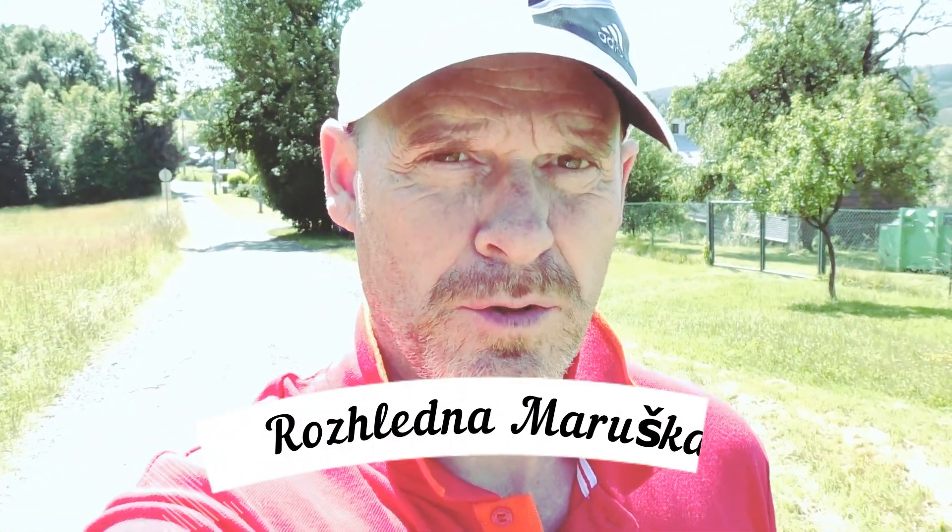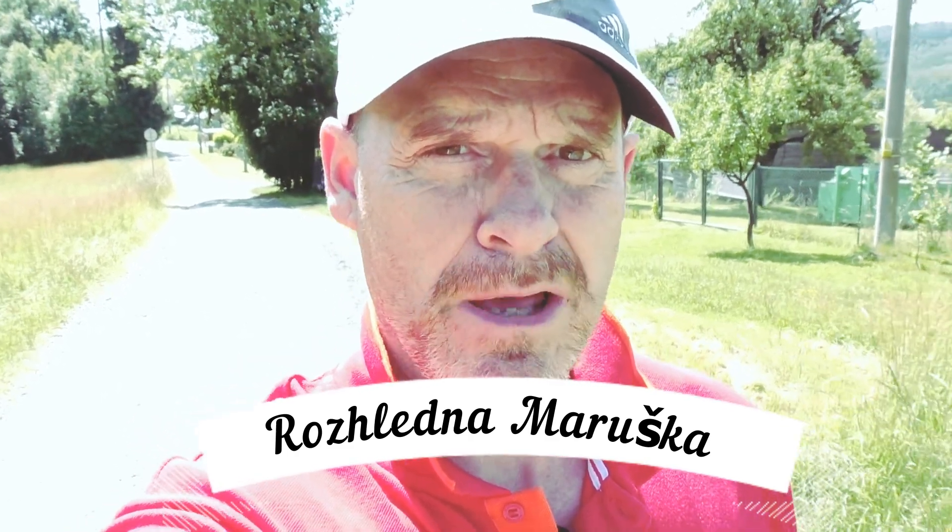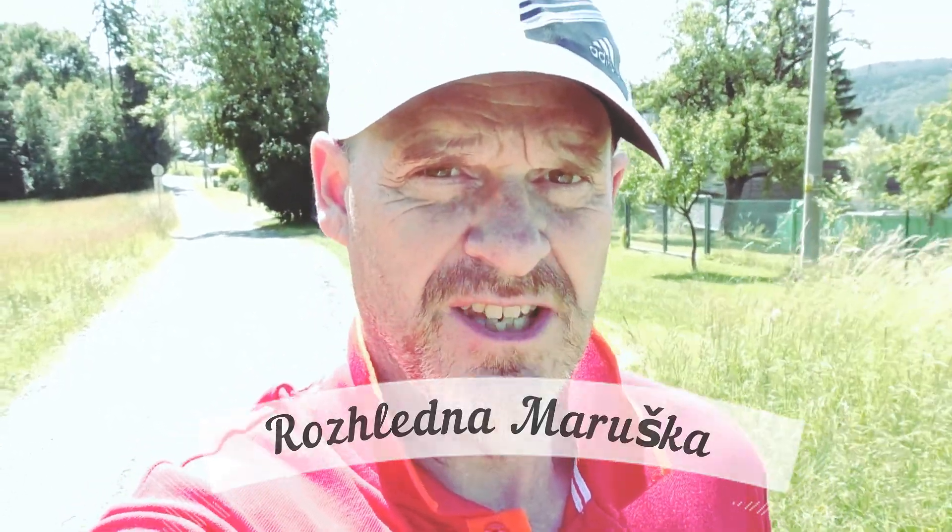Welcome to Towers of the Earth. I'm going to Rozhledna Marushka, which is in the Vesetin district in the Czech Republic, and I'm going to show you this tower. It's a wooden tower. I'm going to give you a bit more information as we get near it.